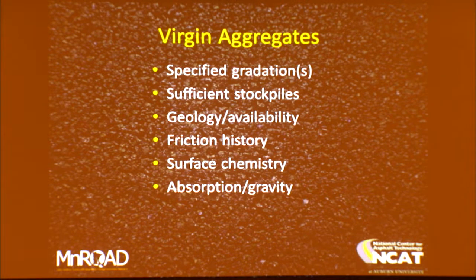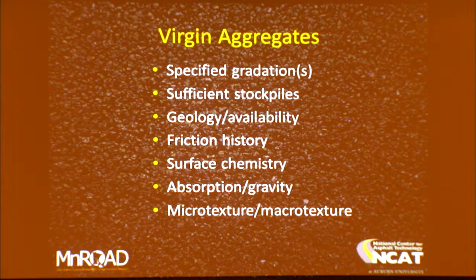Absorption and gravity are connected — when you have low specific gravities, you typically have high absorption. Absorption is the enemy when you've got wet stockpiles or are trying to dry out during production, and also when it comes to absorbing asphalt during production, which can tend to dry the mix out. Microtexture is a good thing — that's abrasive aggregate for friction purposes. That's why we like granites in surface mixes in Alabama; trap rocks do the same thing. Fractured faces and flat/elongated particles are important considerations when selecting virgin aggregates.